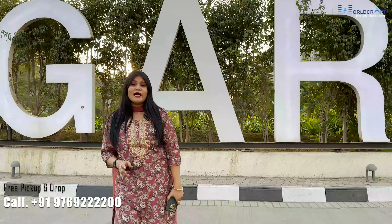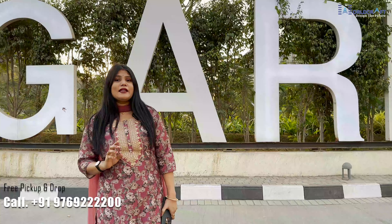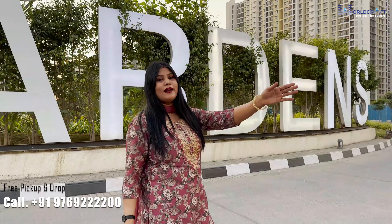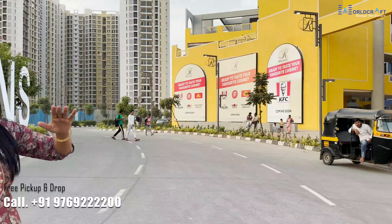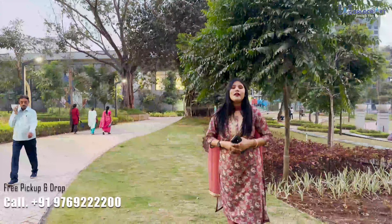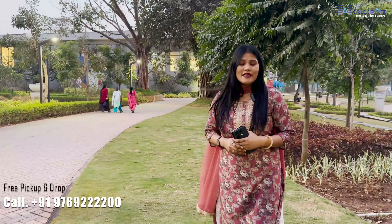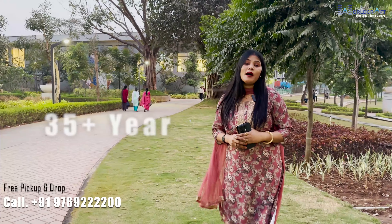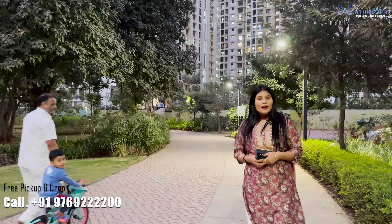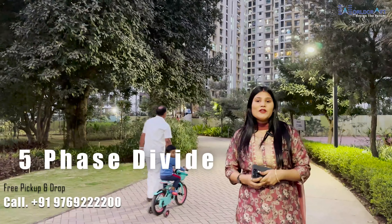In every project you will get amenities, but what is the special thing about this project? Here you will get R Gallery, which is very, very big, and all big brands are here. If I talk about the developer's legacy, they have a lot of projects completed all over Mumbai. Runwal Gardens is divided into 5 phases.